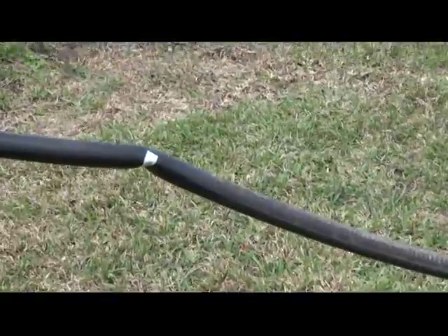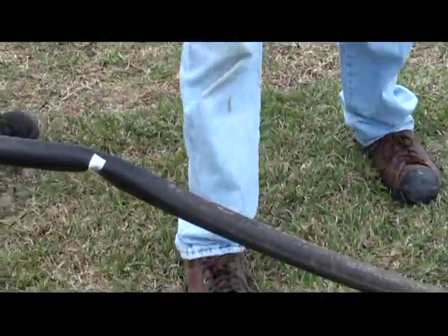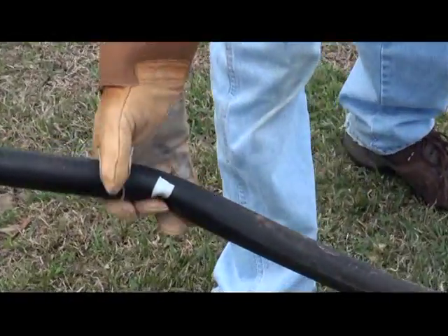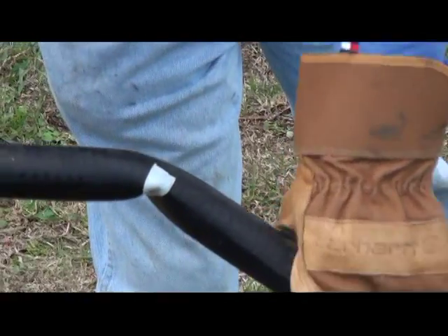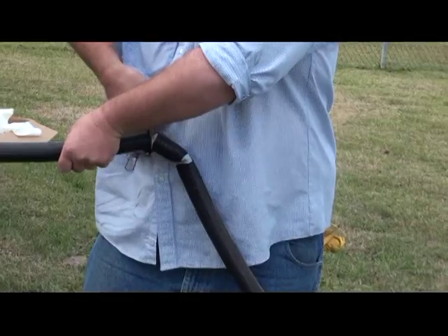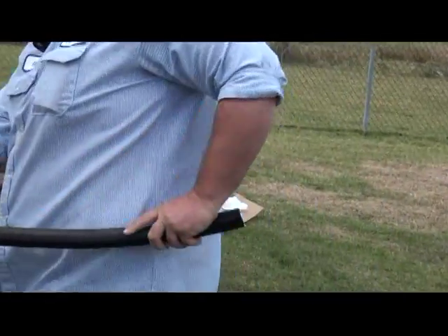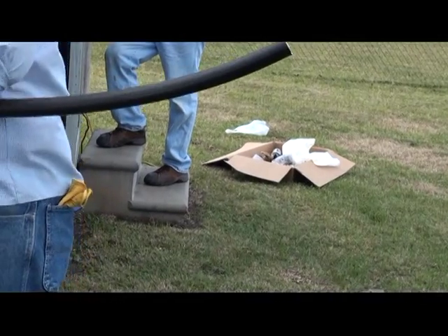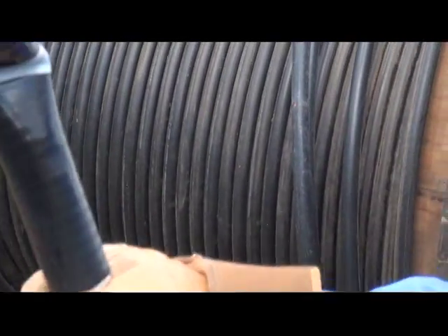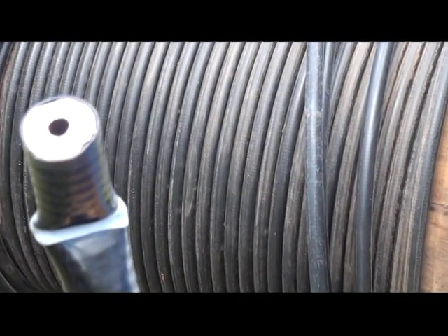We've got a little kink in the feed line, so they've got the connectors — they're going to cut that kink out. I'll give you some idea how big we're talking about here. We've got a handy-dandy cutter that just cuts it right off of there. Here's what the end of it looks like. They're going to cut that end off, put another connector on there, and put the two together.